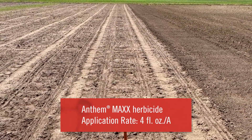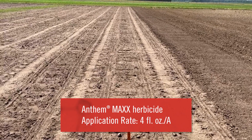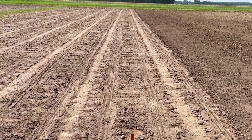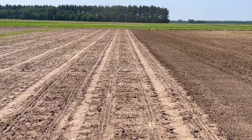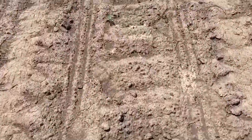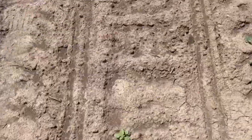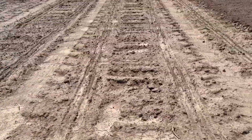This first plot had four ounces of Anthem Max put out approximately three weeks ago, and the primary residual ingredient in that is pyroxasulfone. Looking from the edge it looks pretty clean, but walking the plot more closely I saw one lamb's quarter, one possible Palmer amaranth, and maybe one grass plant — so pretty darn clean three weeks out.